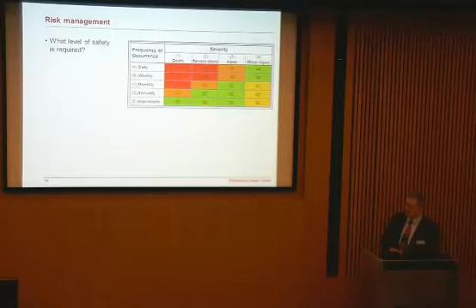What level of safety is required? This chart maps vertically the frequency of occurrence — from daily, weekly, monthly, annually, to less frequent — and across the top, severity: death on the left, severe injury, injury, and minor injury on the right. It's a typical risk chart. Depending whether you're the US Air Force, where injury is commonplace, or whether you're in healthcare, you put the boundaries in different places as to what is acceptable. The engineering question is: how many people can we kill? That's the starting point for safety.